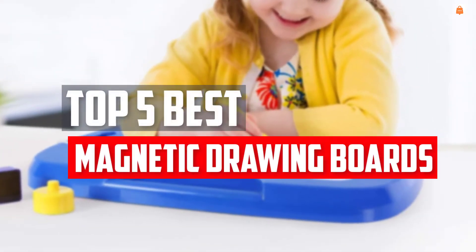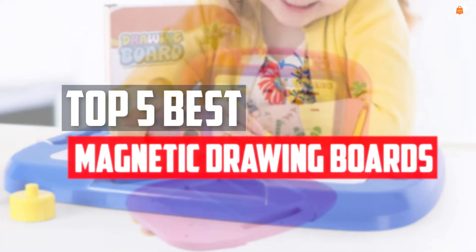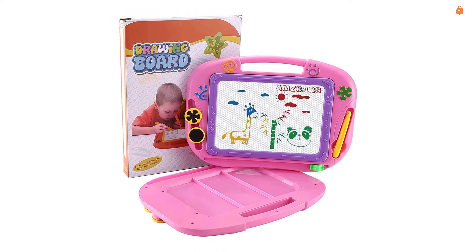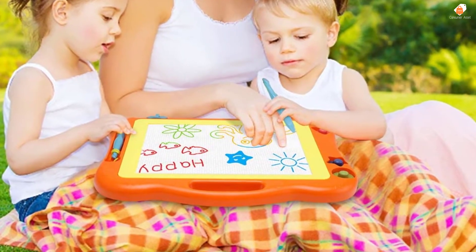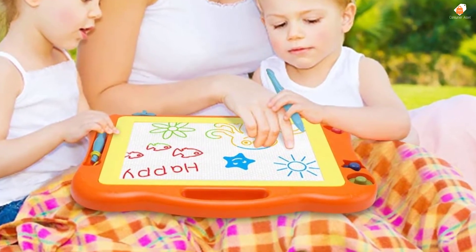In this video we will look at the top 5 best magnetic drawing boards available on the market today. We made this list based on our personal opinion, hours of research, and customer reviews. We've considered their quality, durability, features, and more. If you want more information and updated pricing on the products mentioned, check the links in the description box below. Let's dive into the video.